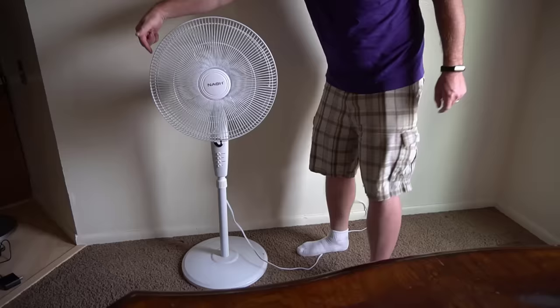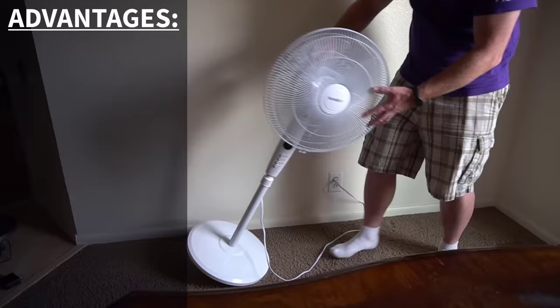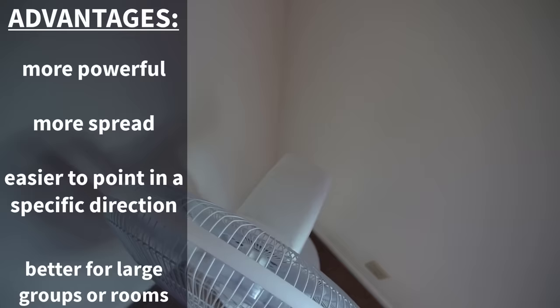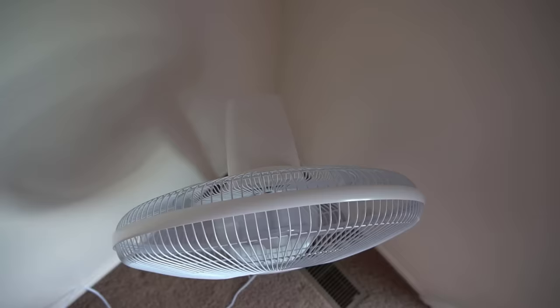The advantages of the standing fan — again, generalizations — for the most part I think they have higher top speeds so they have more power. The wind also tends to spread out a bit more and you can direct the wind a little bit better with stand-up fans. I would recommend a fan like this if you're trying to cool off multiple people or larger rooms. You can keep it at a distance and it just spreads the wind out a bit more. I also think this is good for drying things off — like if you have an area of carpet that needs to be dry, you can point it at that.